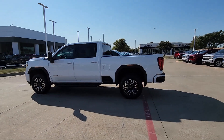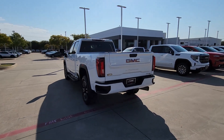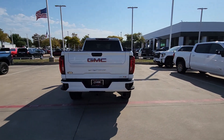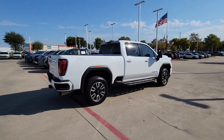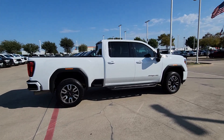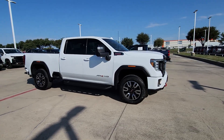You will be amazed by this 2023 GMC Sierra HD with less than 50,000 miles on the odometer. This vehicle provides excellent value. This full-size Sierra HD delivers heavy-duty strength for the toughest towing and hauling jobs, and is impressively maneuverable.